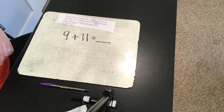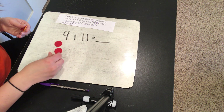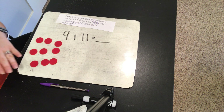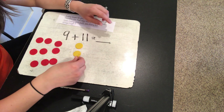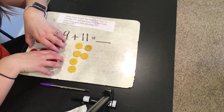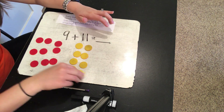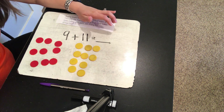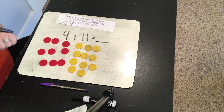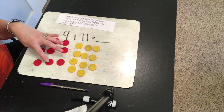If I don't know nine plus eleven, I could solve it by using counters. So let's put out nine here, and then I'm going to put out eleven on this side. I like to use a different color for different addends — that way it's easy to see which is the first addend and which is the next. So I'm going to count out eleven: one, two, three, four, five, six, seven, eight, nine, ten, eleven. This is nine, so I'm going to count on: nine, ten, eleven, twelve, thirteen, fourteen, fifteen, sixteen, seventeen, eighteen, nineteen, twenty.